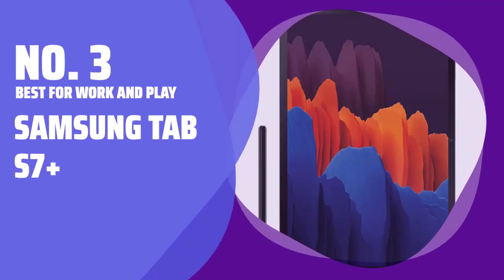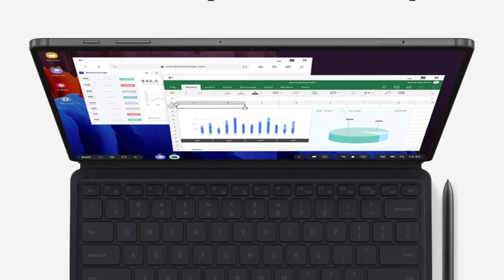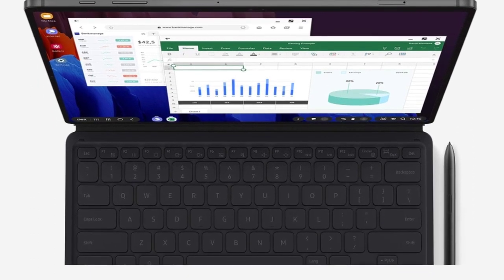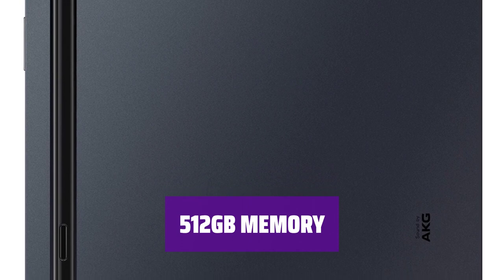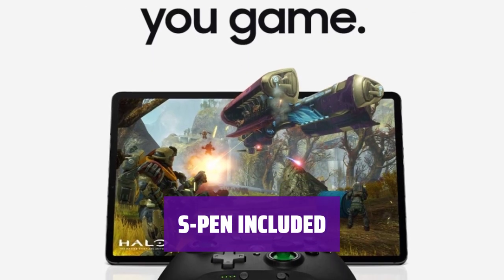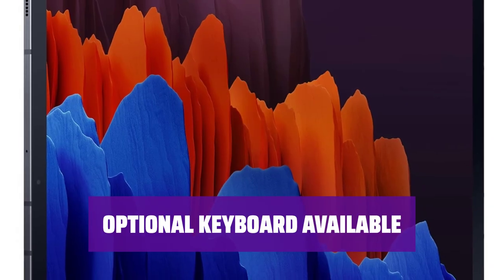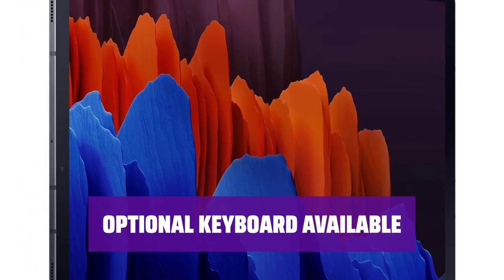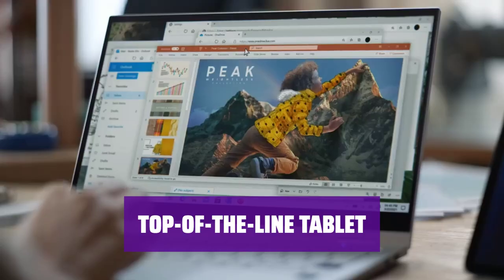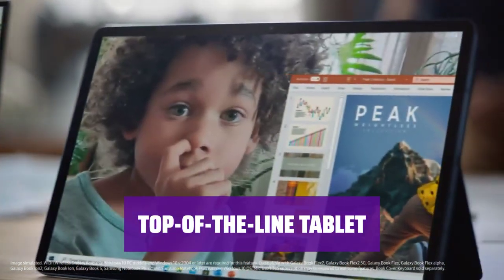Number 3. Best for Work and Play: Samsung Tab S7 Plus. Experience a sharp display with a 120Hz refresh rate, perfect for watching movies and smooth scrolling. With ample storage space, you can store all your files and documents without worrying about running out of space. The included S Pen makes it easy to take notes and be productive on the go. Transform your tablet into a work machine with the optional keyboard. For those who want a high-performance tablet for work and entertainment, the Tab S7 Plus is a great choice.